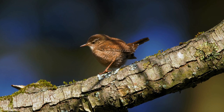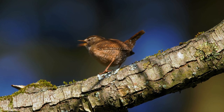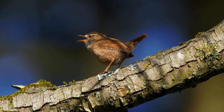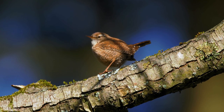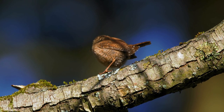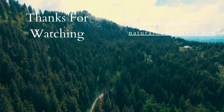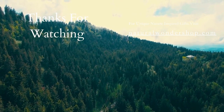Thank you for joining me on this journey today into the enchanting world of Carolina Wrens. I hope you've gained a newfound appreciation for this remarkable bird and its place in nature's tapestry. Make sure you like, share, and subscribe. Until next time!